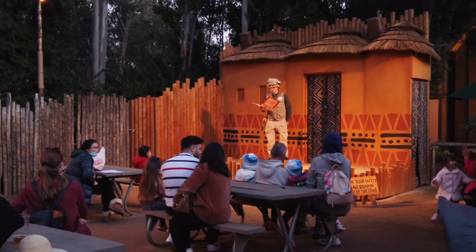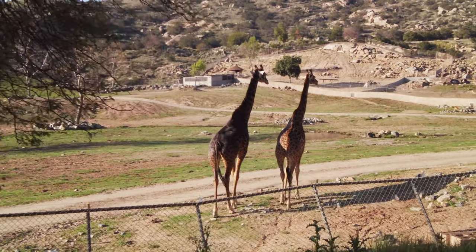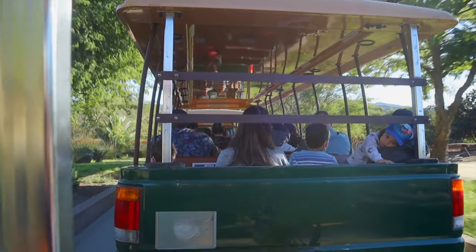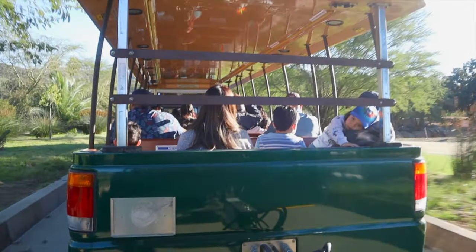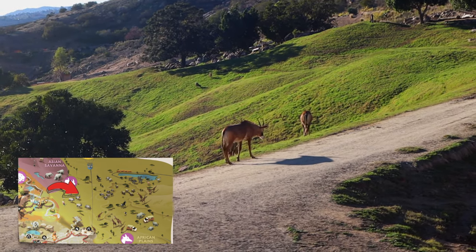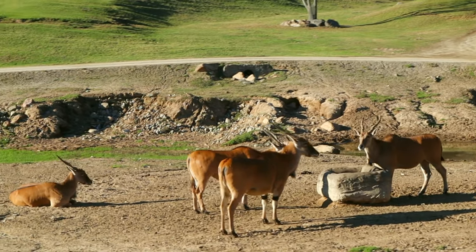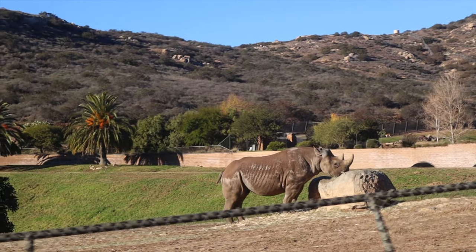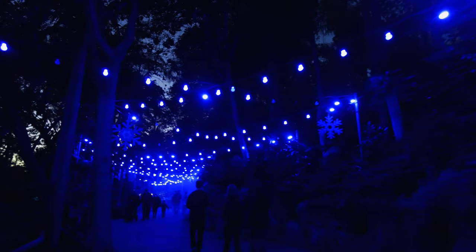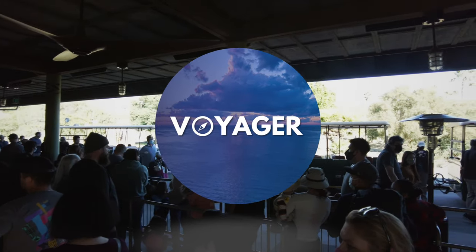At 1800 acres, the park is pretty large with plenty of trails, but you can cover it all in one day. One of the first things I'd recommend is riding the Africa Tram. This is a 25-minute tour that travels around a large open area called the African Plains, which is only accessible by tram or safari. You'll get to see a variety of wildlife all living together, and by the end of the video, you'll know exactly what to expect visiting the Safari Park.